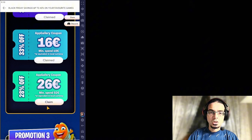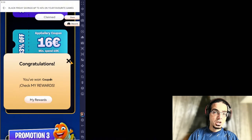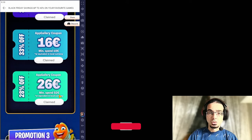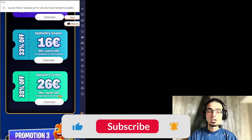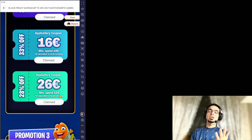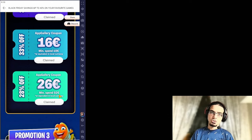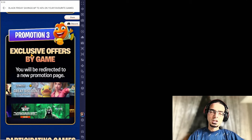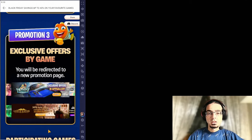And then we have the last one, which is going to be a 26 euro discount on a purchase with a minimum of 92, which is 100 euros, and it will be saving even more. So you're getting the first thing as a discount and the second going to be cashback. This is really a great opportunity to be saving a lot. And then we have the third promo event, which is exclusive offers to some of the games.